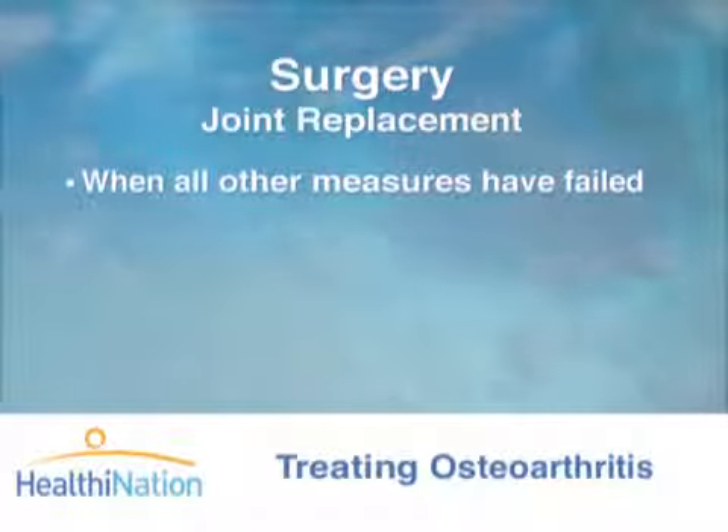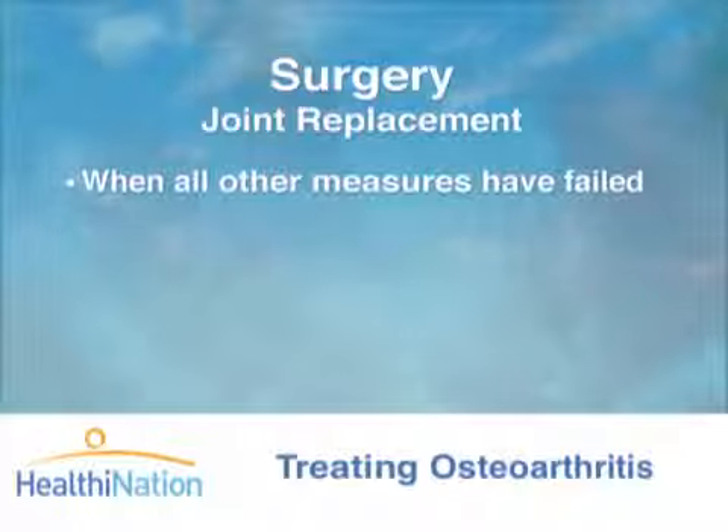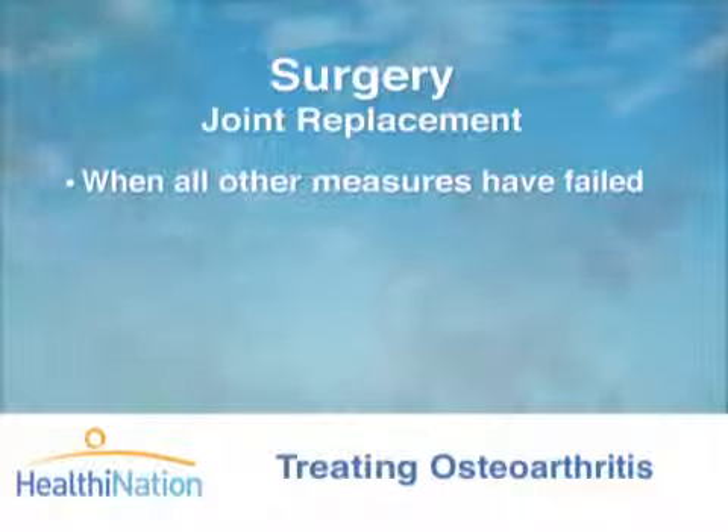Finally, partial or full joint replacement is an option when all other measures have failed to ease the pain and damage of arthritis.